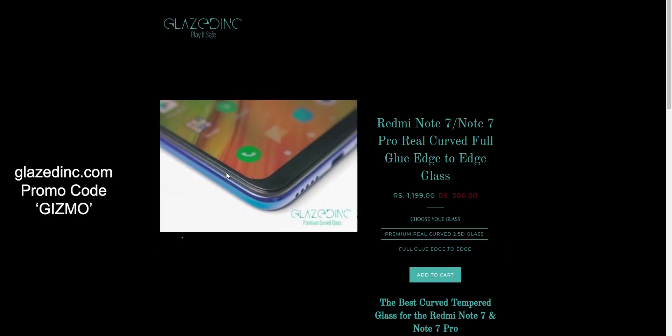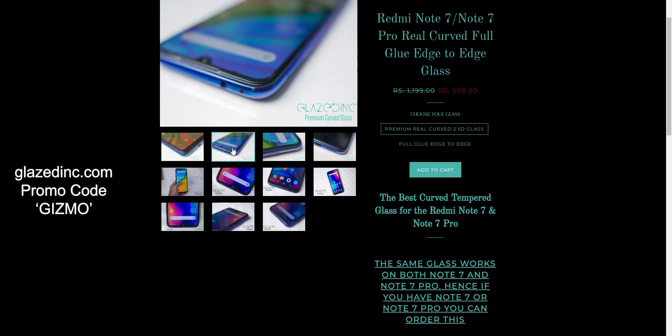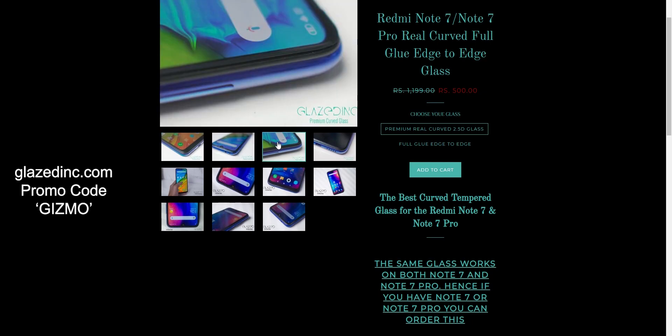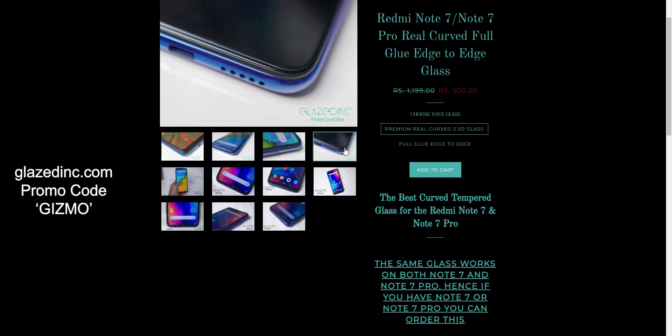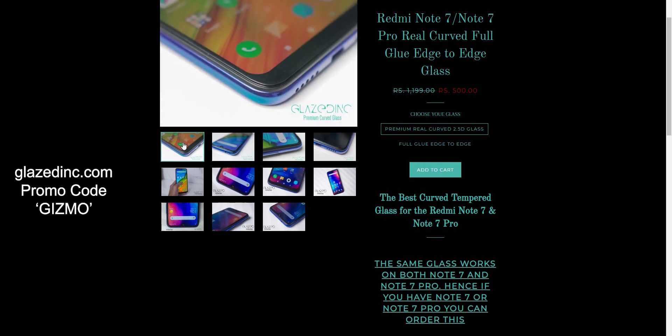I would like to give a shout out to my friends over at Glaze. They've got their real curved tempered glass for the Redmi Note 7, Note 7 Pro, Poco F1, as well as the OnePlus 6T. These glasses have actual 2.5D curved edges and they are the best glasses in India. So if you guys want to buy that, go to glazedink.com and use the promo code GIZMO for 10% off.